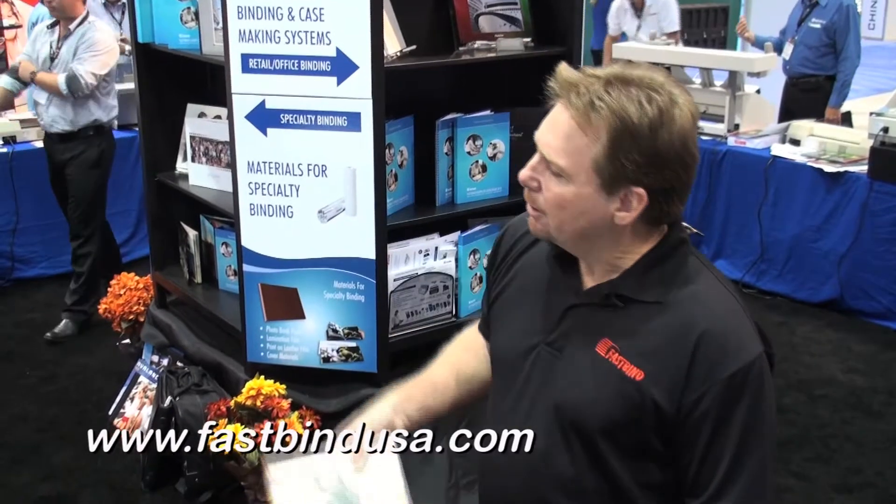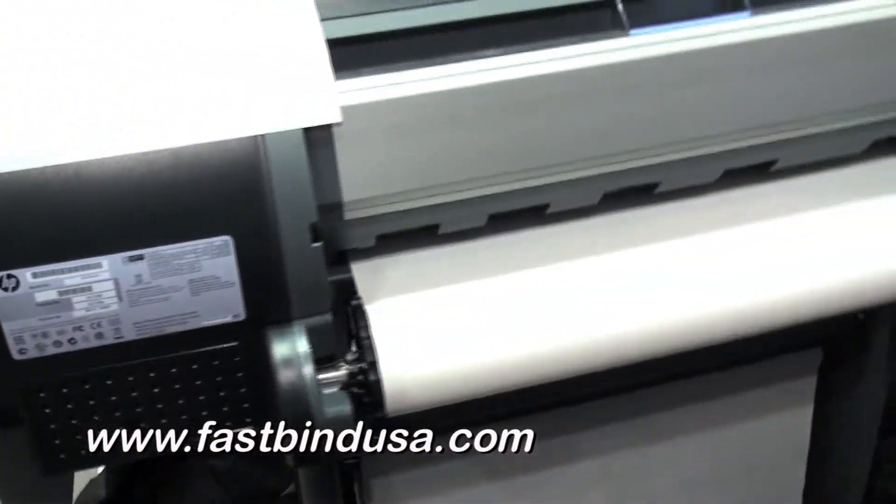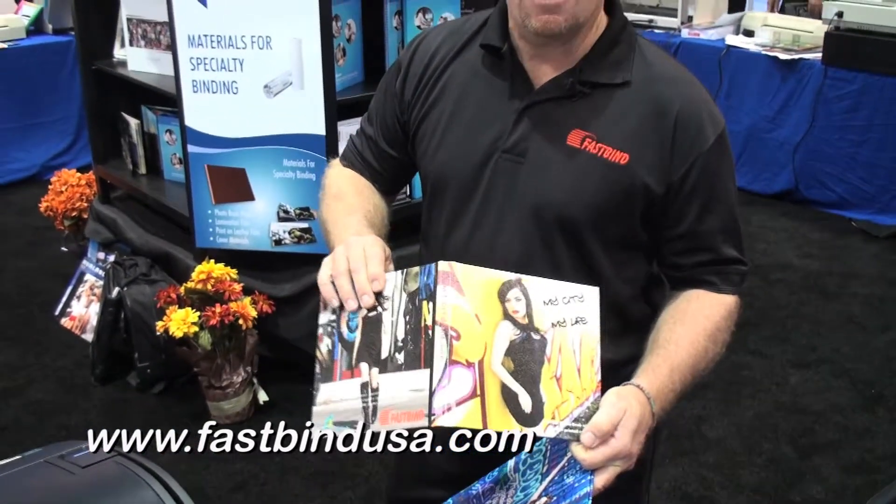Here at the FastBindUSA booth, we're showing Print on Leather — a brand new technology to print on white leather or white substrates and make book covers out of them.